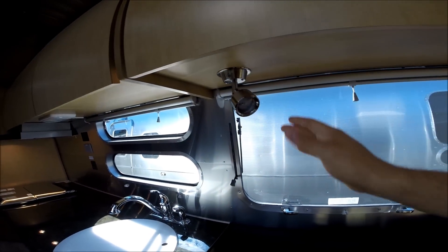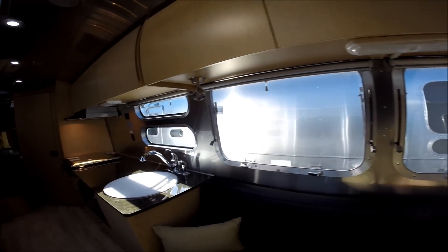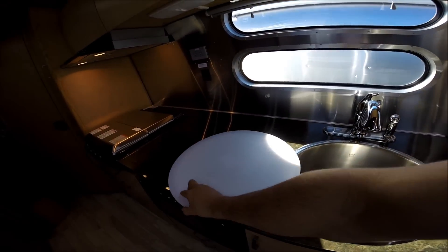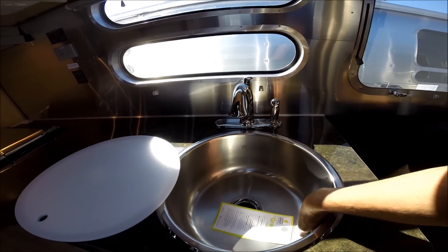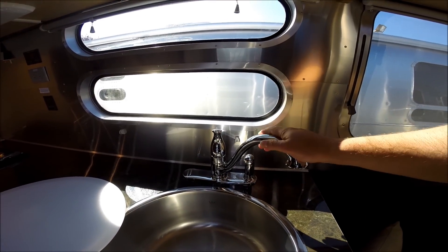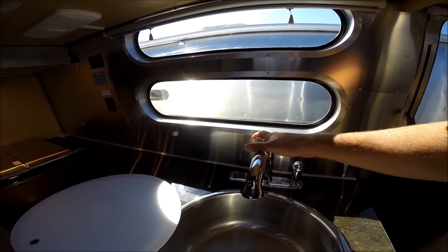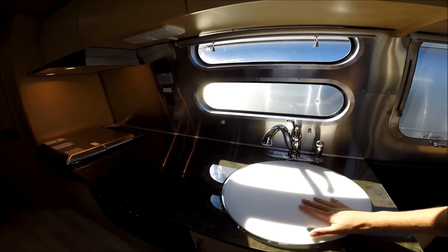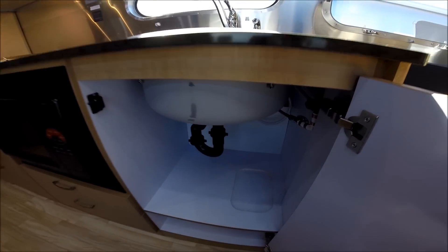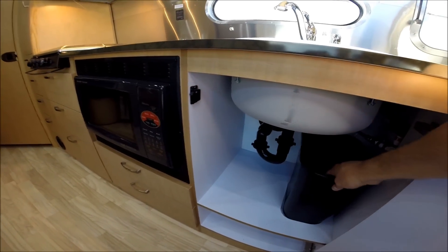Sink cover — some people also use it as a cutting board. Very, very deep stainless steel, high quality, thick gauge sink. Moen faucet — this is a residential application faucet, not a plastic faucet. This is going to last you a long time. We have some storage underneath the kitchen sink, which comes with a waste pail. They even use their CNC machine and cut out an insert so the trash pail doesn't slide around.